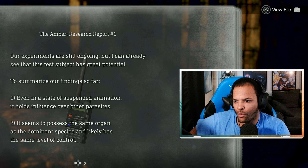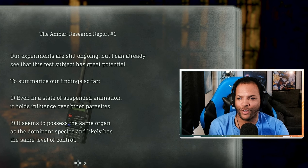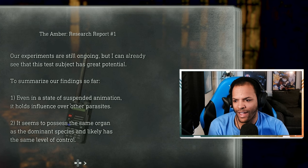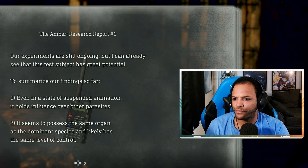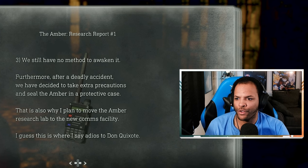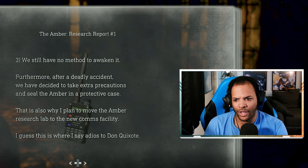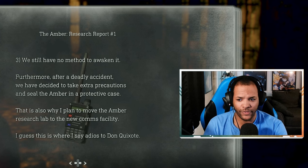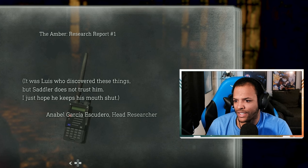Amber research report number one: Our experiments are still ongoing, but I can already see this test subject has great potential. Even in a state of suspended animation, it holds influence over parasites — it seems to possess the same organ as the dominant species. We still have no method to awaken it. After a deadly accident, we've decided to seal the Amber in a protective case and move the Amber research lab to the new comms facility. It was Lewis who discovered these things, but Sadler does not trust him. — Annabelle Garcia Escudero, head researcher.